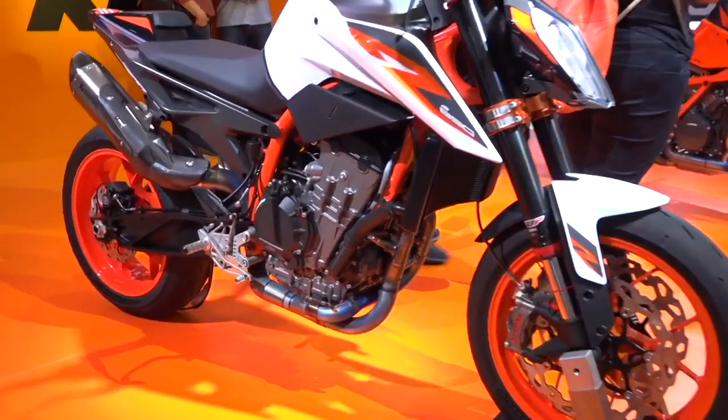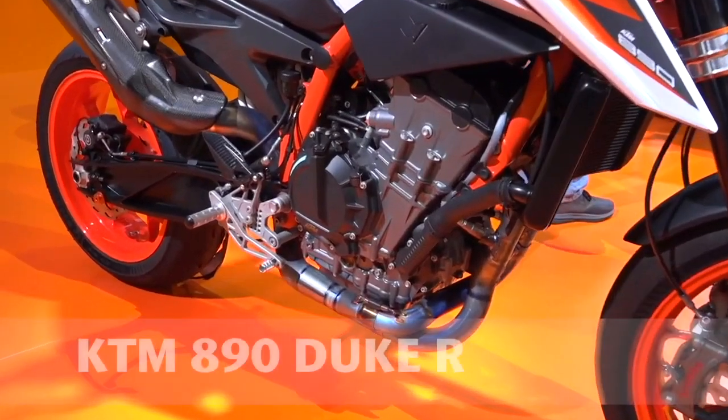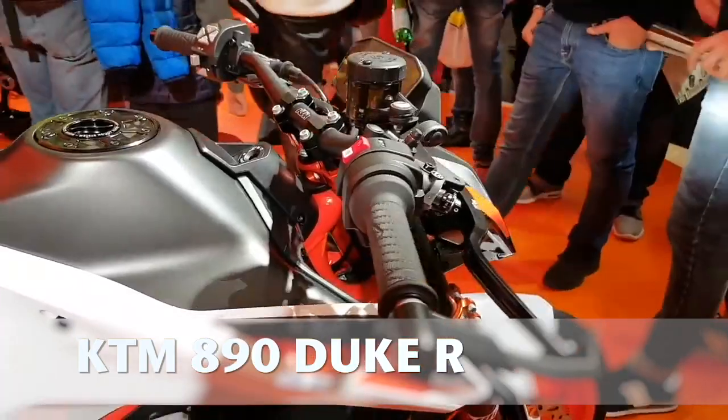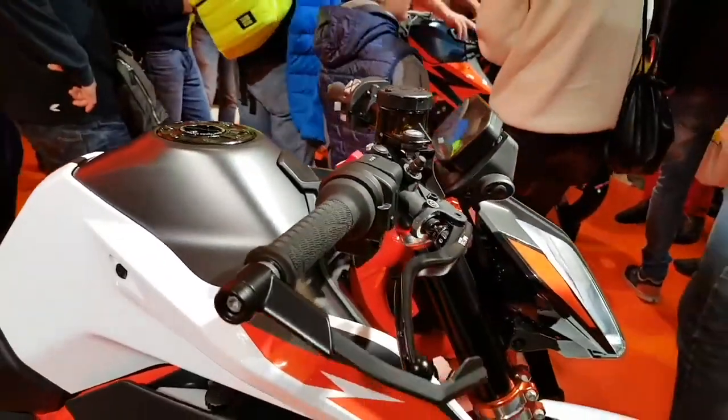Hey guys, it's your boy Zarkheiser, and today we're going to talk about the new 2020 KTM 890 Duke R that was revealed at the EICMA International Show in Milan, Italy.